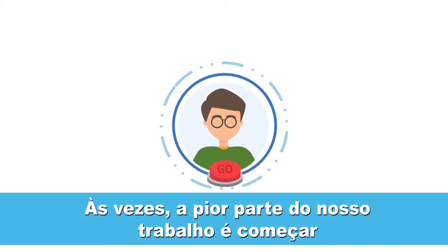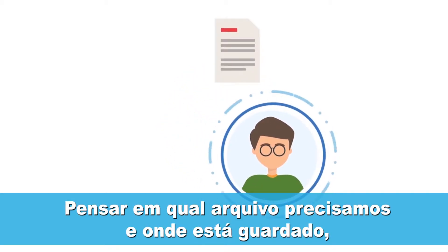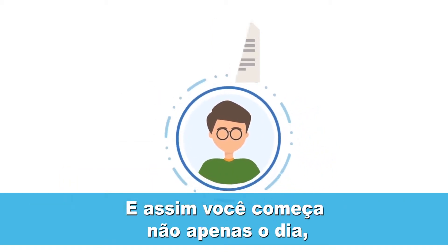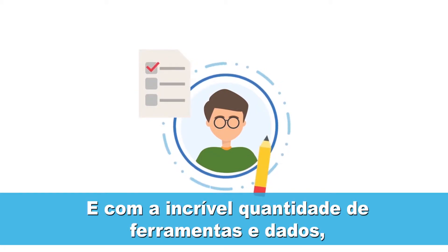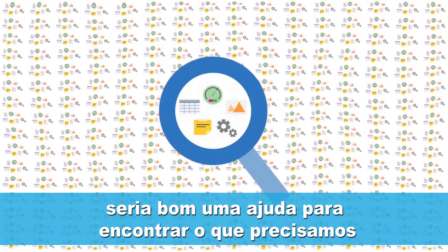Oftentimes, the hardest part about work is getting started. Thinking of what document you need from which resource, identifying the appropriate applications, then figuring out where you were in your workflow. This is not only how you start your day, but also how you initiate each task. With the often overwhelming availability of tools and data, we can all use some help finding what we need to work.